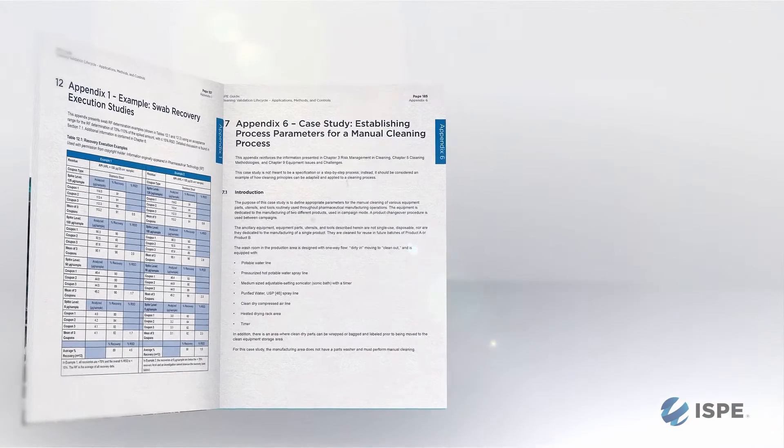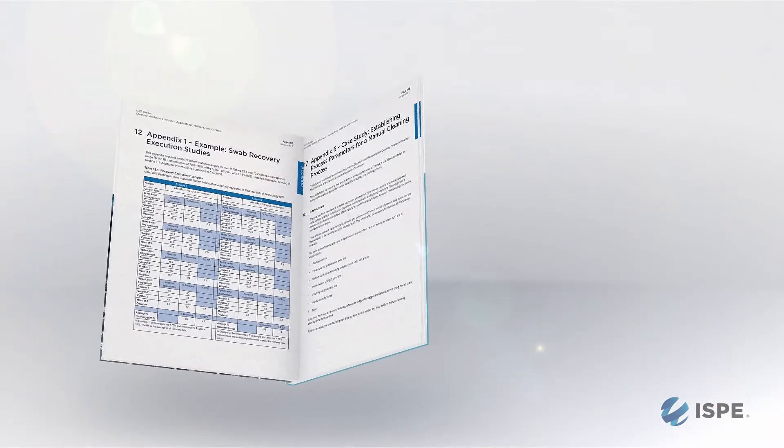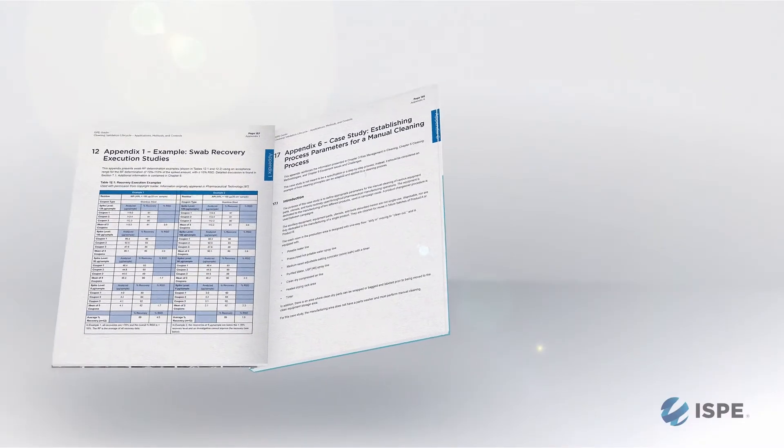The third takeaway is that we are emphasizing the how-to aspect of cleaning validation — meaning that in addition to the principles, we really want to demonstrate how those principles are applied, and we use examples to achieve that. To my understanding, it's the best collection I've seen that includes principles, very good guidance from experienced people, and also the regulatory aspects and examples on how to achieve it.